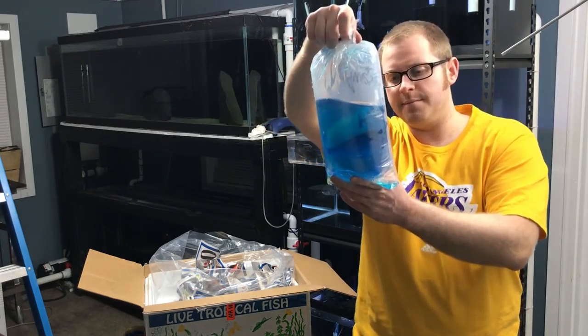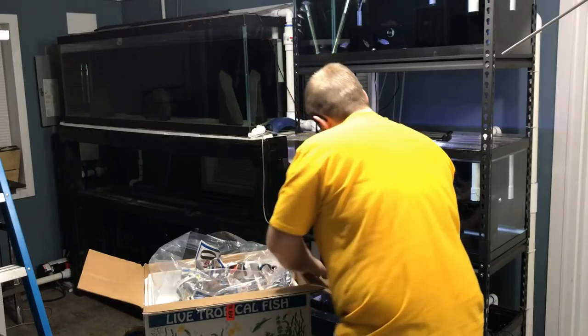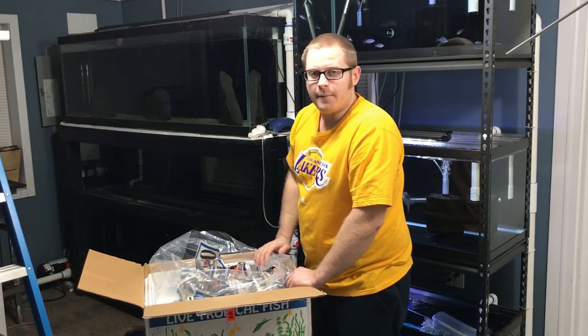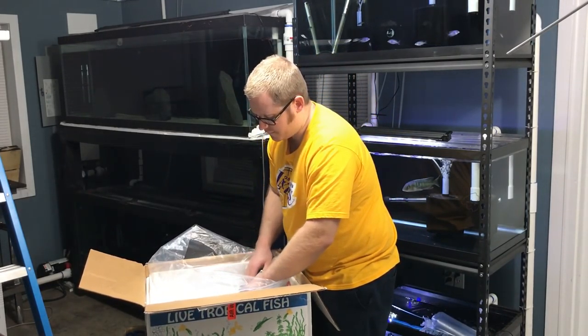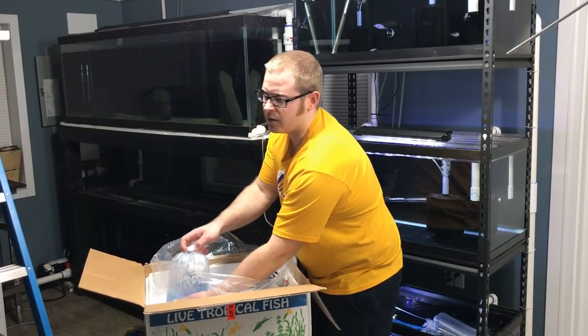Next fish, another F1 — this is a Dimidiochromis Cowingi. I had one, and actually I still have one, but a local friend of mine is going to be buying it from me. I wanted to get a smaller one. I wanted to pick one up from James, and the fact that it was smaller is exactly what I need.